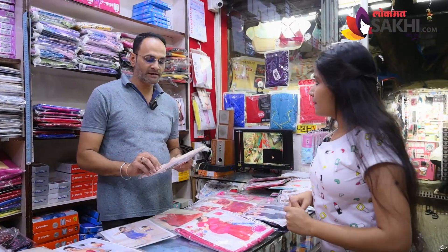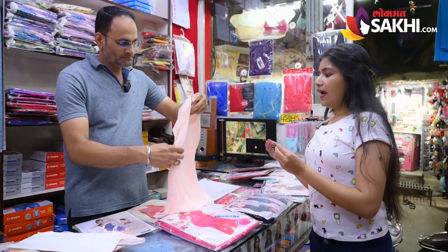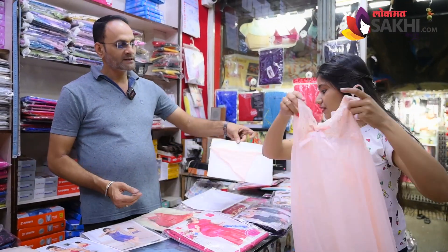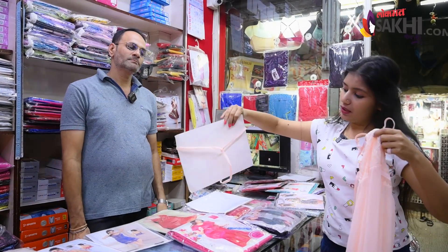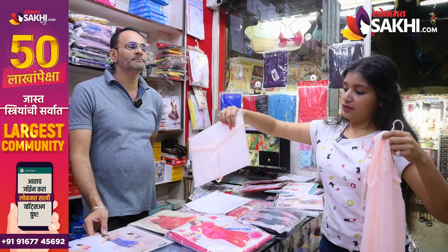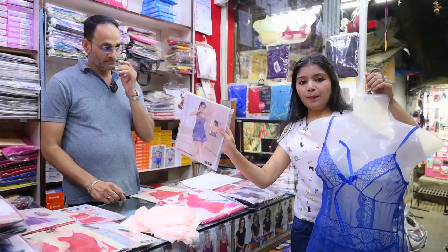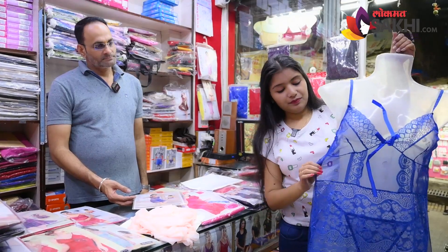This is a power knit baby doll in a light color. It's nice, right? Which single panties are included? You don't have separate panties — this is a very attractive one. Same pattern here.